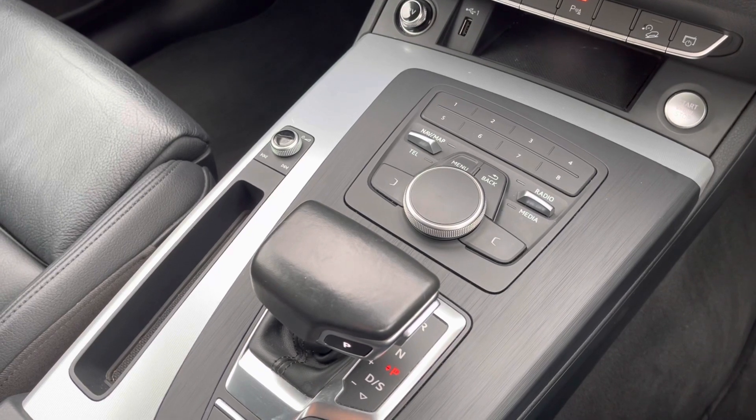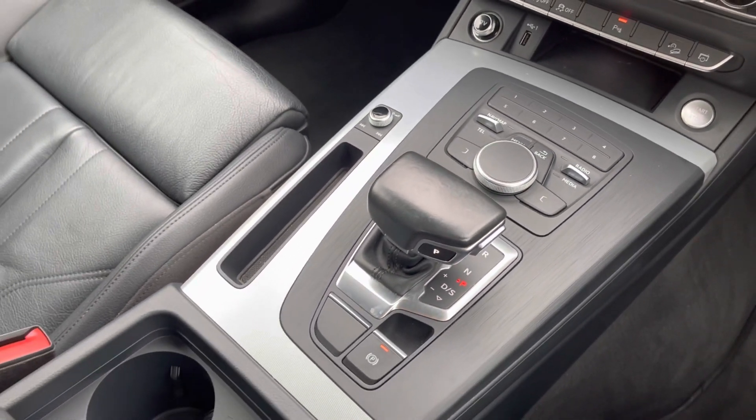Below that you have your main multimedia display screen controllers, your automatic DSG gearbox, and your electric handbrake. For more information or to go for a test drive, please give us a call on 01204 786 586 or enquire online. Thank you for watching.